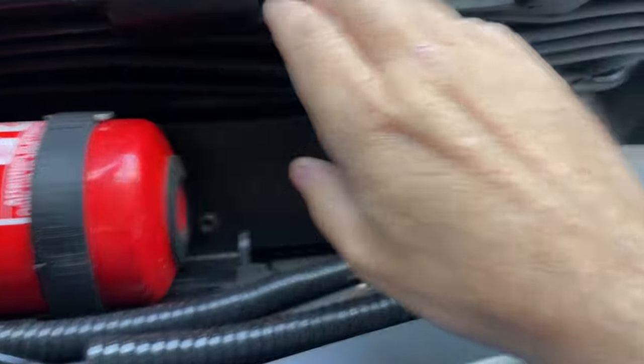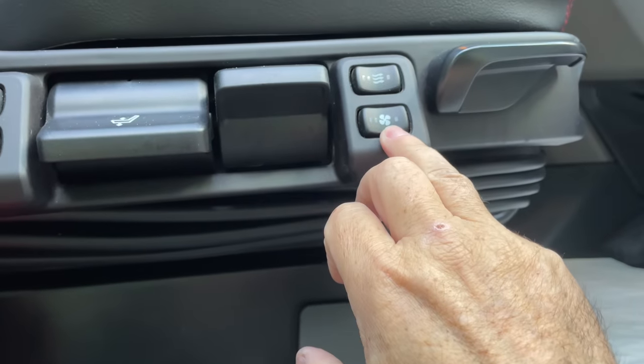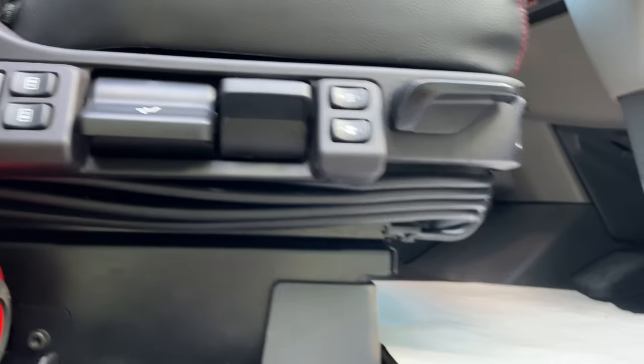There's a fully adjustable seat with heating and ventilation, so you can have it blowing cool air on you in the summer. And then we're up into the cabin.